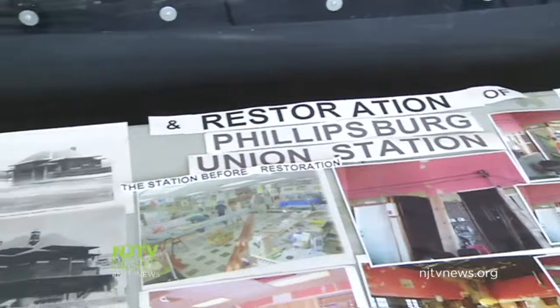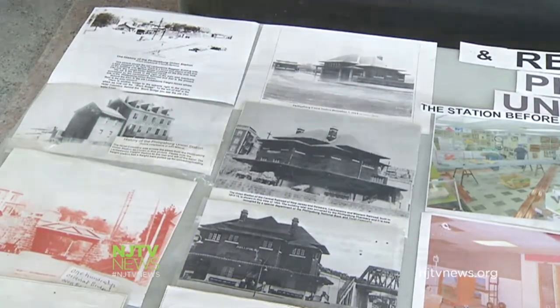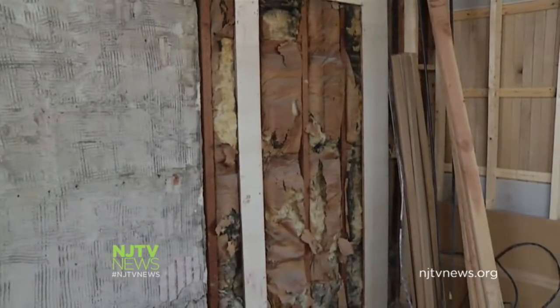Friends purchased it in 2004. We decided to try and take it back to what it looked like in its heyday. Right now we are somewhere around $500,000. Where does that money come from? It has come from the county open space funds.